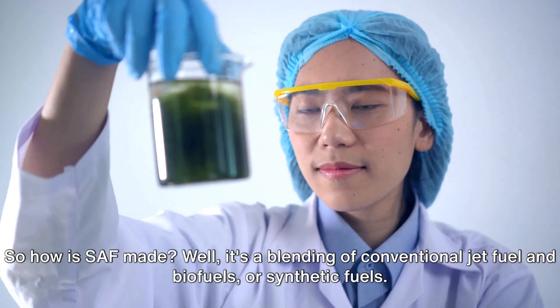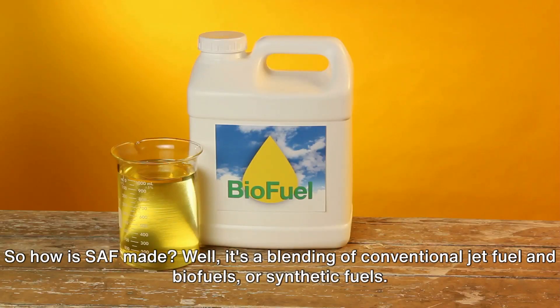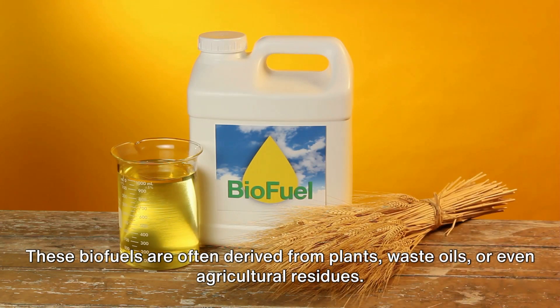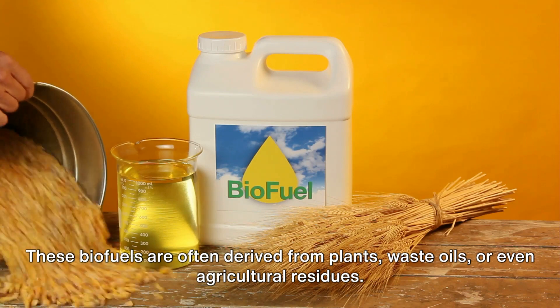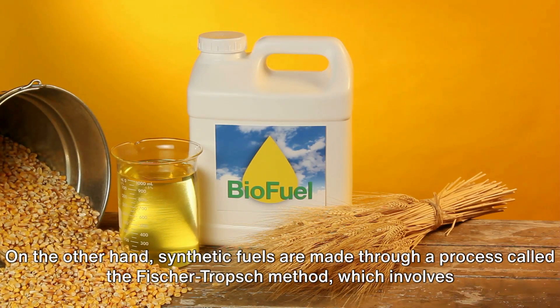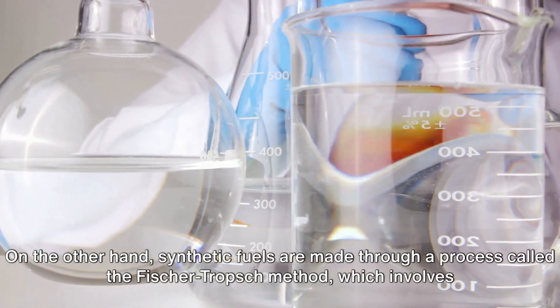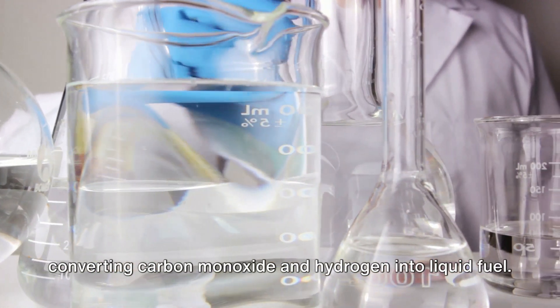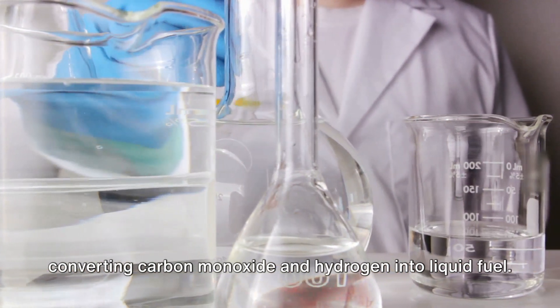So how is SAF made? It's a blending of conventional jet fuel and biofuels or synthetic fuels. These biofuels are often derived from plants, waste oils, or even agricultural residues. On the other hand, synthetic fuels are made through a process called the Fischer-Tropsch method, which involves converting carbon monoxide and hydrogen into liquid fuel.